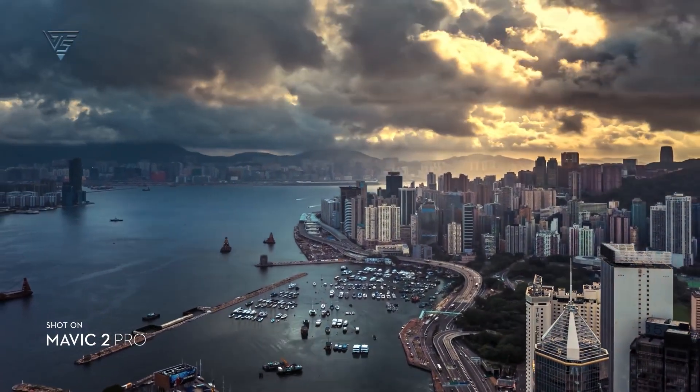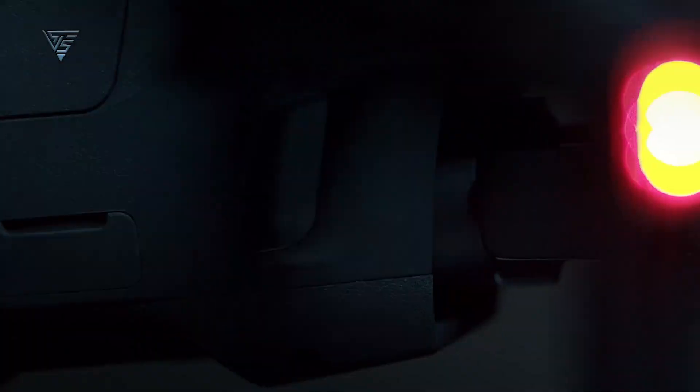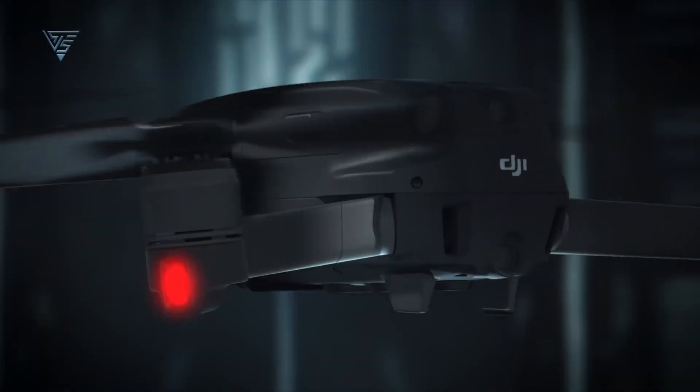The DJI Mavic series has long been the preferred choice for professional grade aerial footage, boasting excellent battery life, advanced sensors, and a compact design. With each new release, DJI continues to surpass expectations.